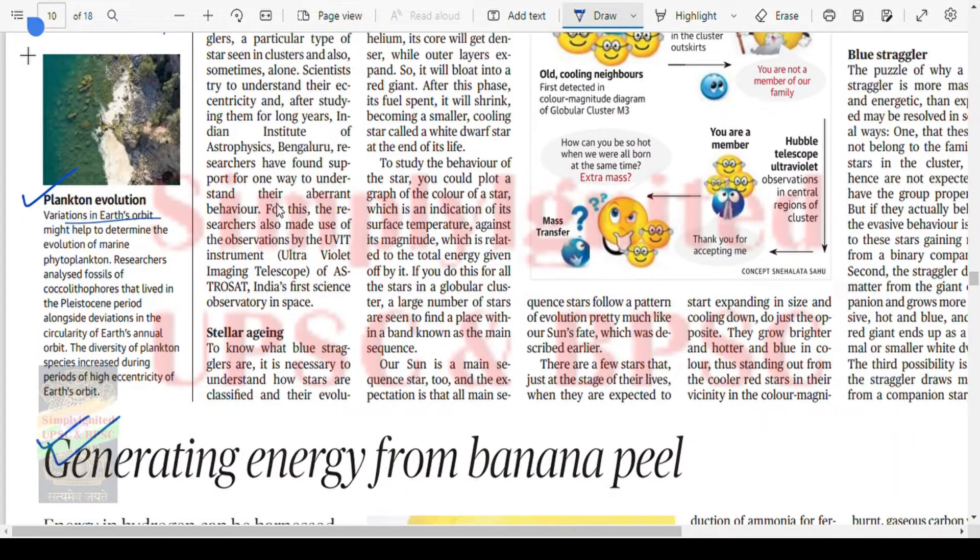Plankton evolution: various Earth orbital patterns might help determine the evolution of marine phytoplankton. Researchers analyzed fossils of coccolithophores that lived in the Pleistocene period alongside the deviation of circularity of Earth's annual orbit. The diversity of plankton species was studied during periods of high eccentricity of Earth's orbit.